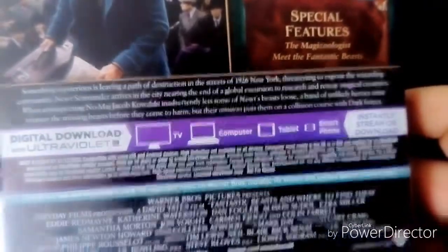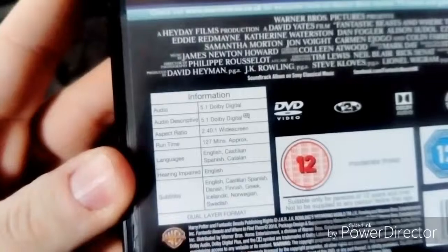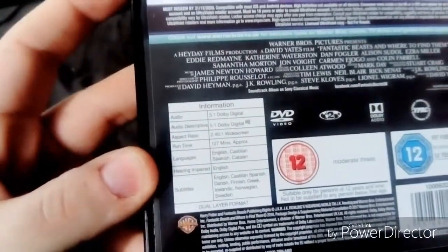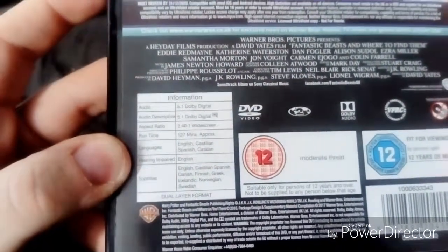Meet the Fantastic Beasts. It's 133 minutes and it's rated 12 for moderate threat.